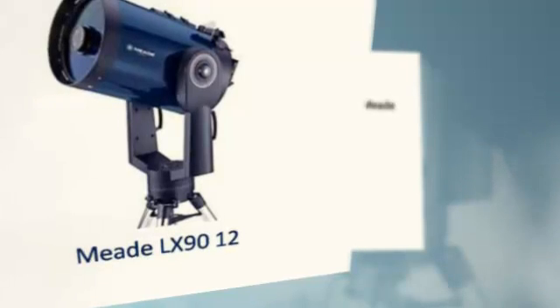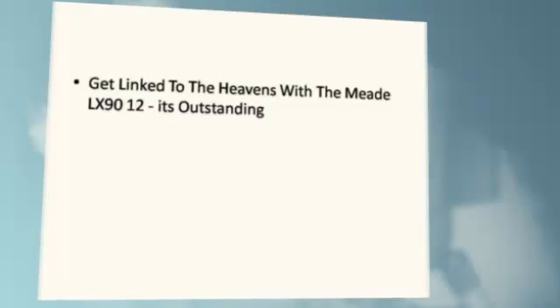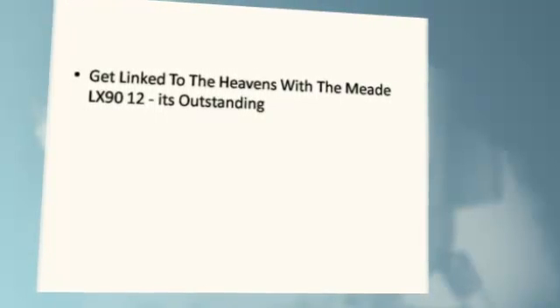Meet the Meade LX 9012. Get linked to the heavens with the Meade LX 9012 — it's outstanding!